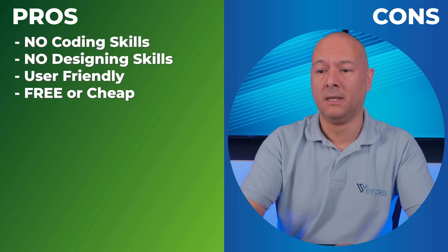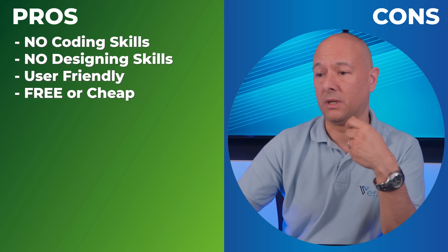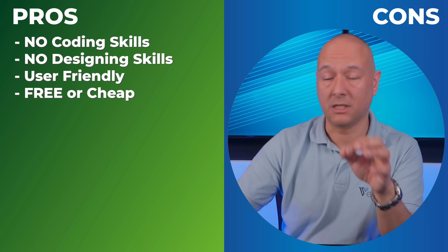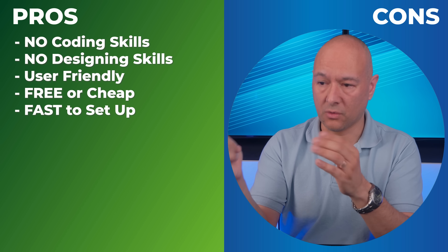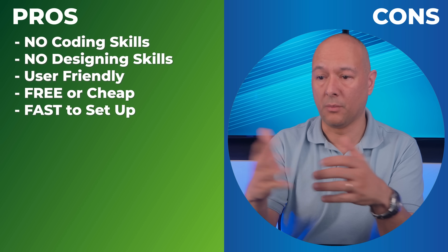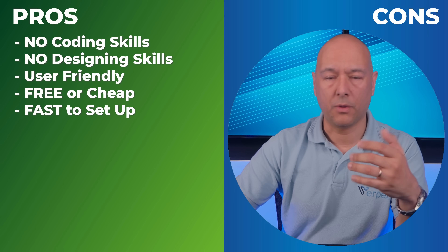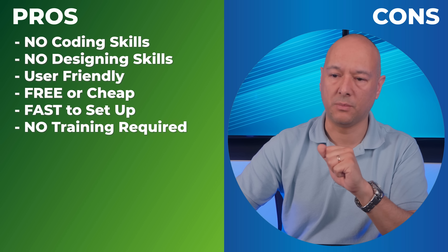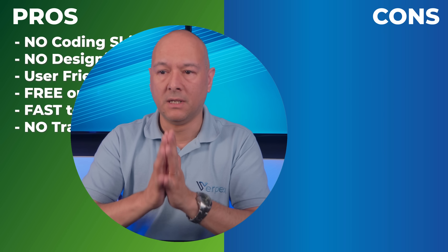Another advantage is that it's usually free or cheap. Since this is a self-hosted solution, you don't even have to install anything, which brings us to the next point: it's fast to set up. All you need to do is register on their website and you're up and running within minutes. If multiple people in your business will be working on the website, you also don't need any training.